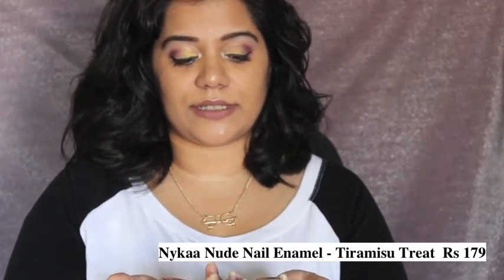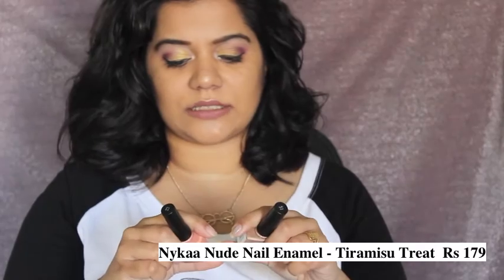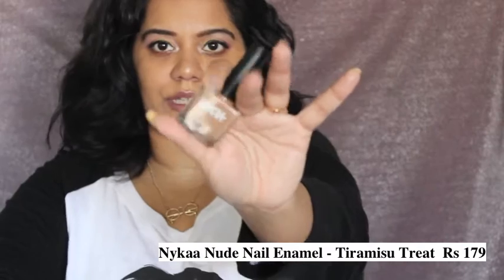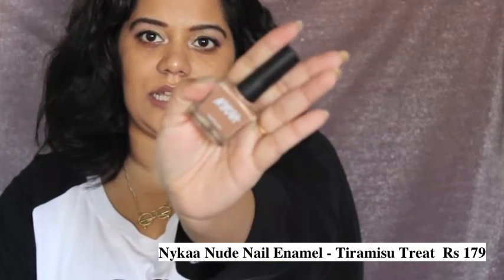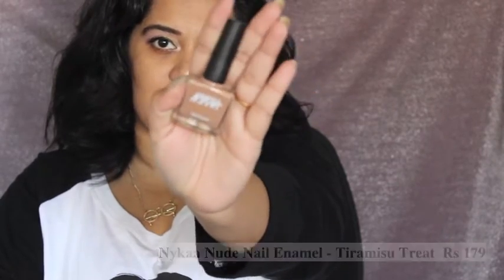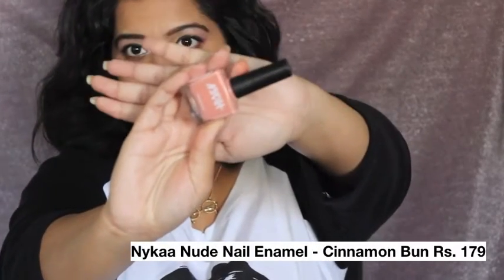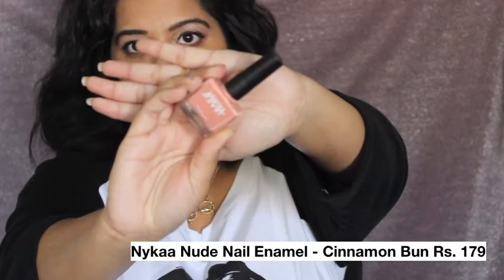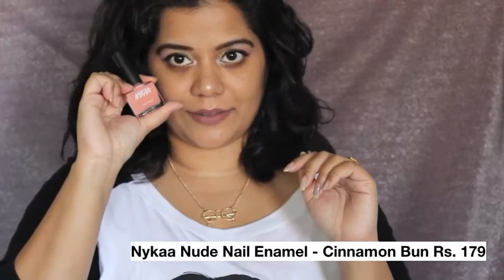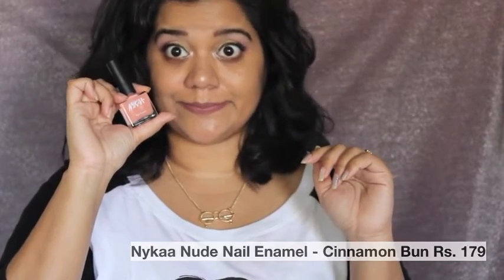I also picked up two fun pastel shades from their latest collection. The first is Tiramisu Treat, which is a nice light brown color. The second is Cinnamon Bun, which is a very pretty peach. That's all the stuff I bought.